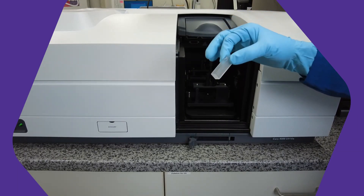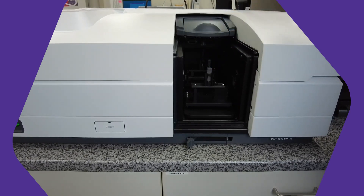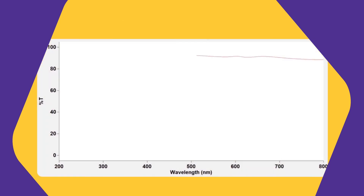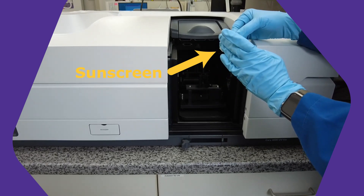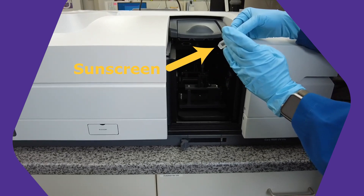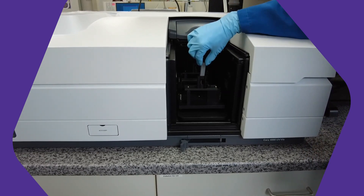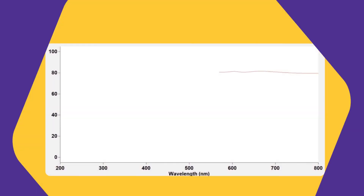We put a clean, empty cuvette into the analyzer and measure our baseline. The light shines from left to right where the value of the light which came through is measured. We can see that all parts of the measured spectrum came through. After that, I put a very thin layer of sunscreen on one side of the cuvette and repeat the measurement. The sunscreen will block some parts of the electromagnetic spectrum. In this part, little to no radiation is detected on the right side. A sharp decrease of radiation is visible at around 400 nanometers.